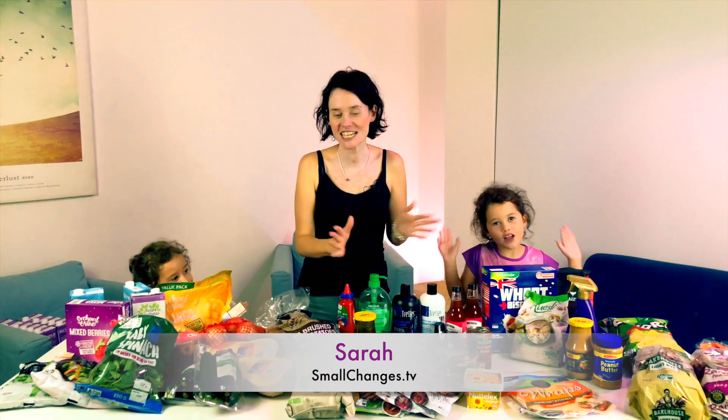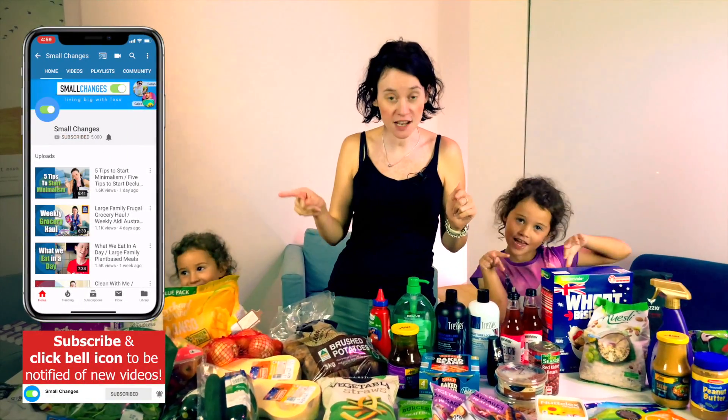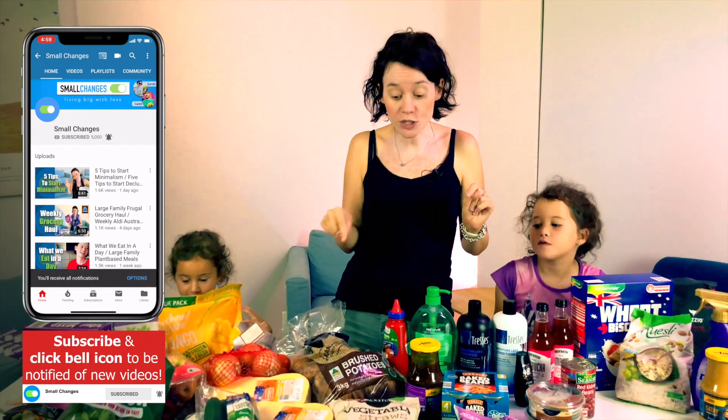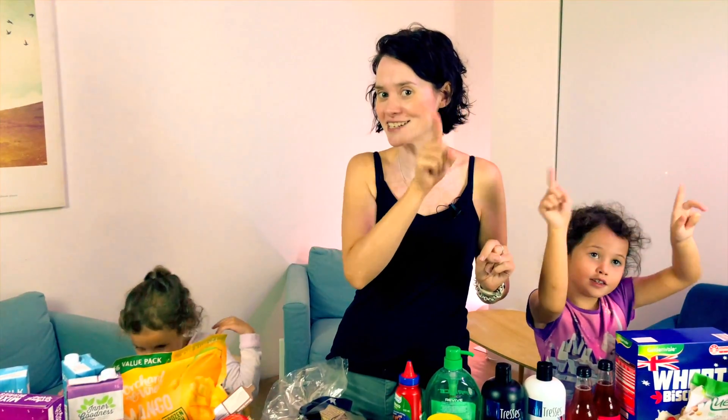Hi guys, welcome back to our channel! If you are new here, we are a minimalist plant-based family of seven living big with less. Today I have a grocery haul for you — I'm going to tell you everything I got, how much it costs, and what our totals are. So if you're interested, stick around.